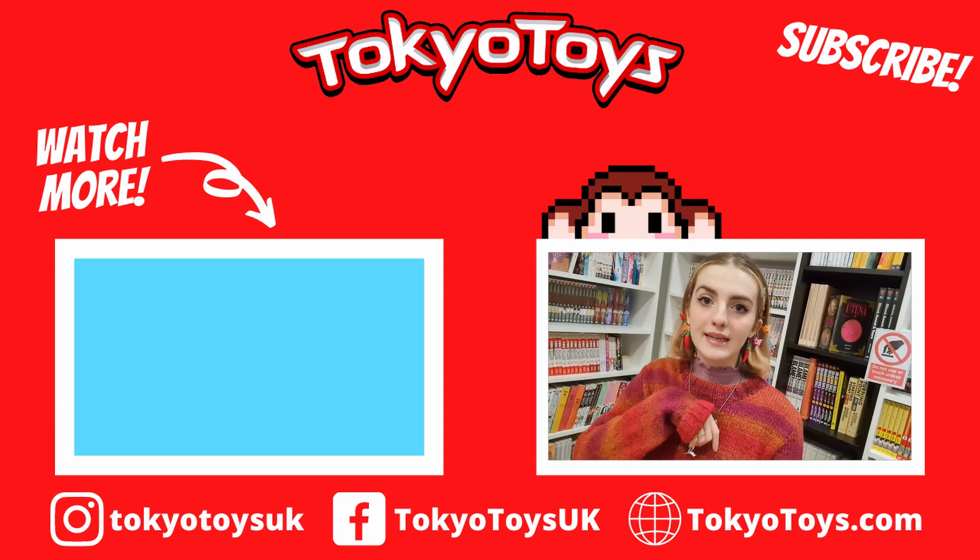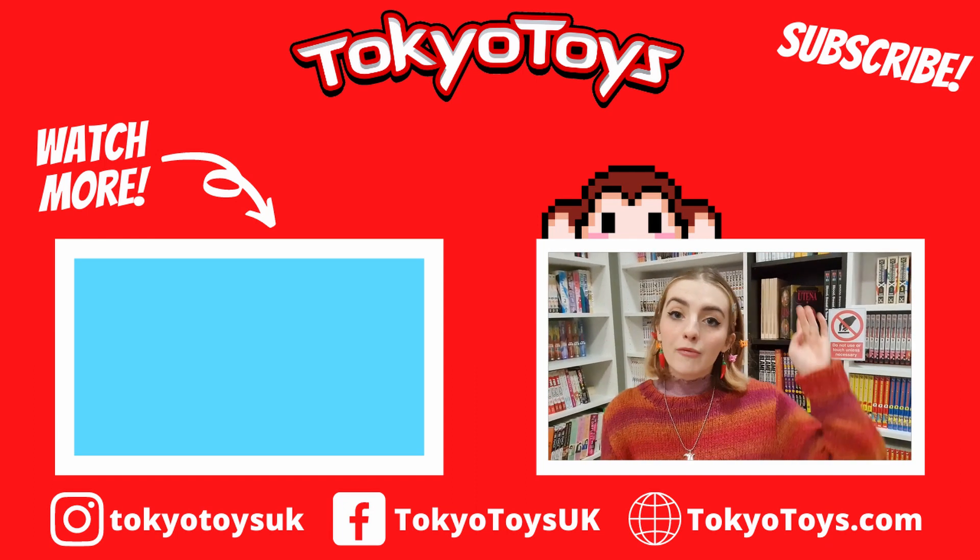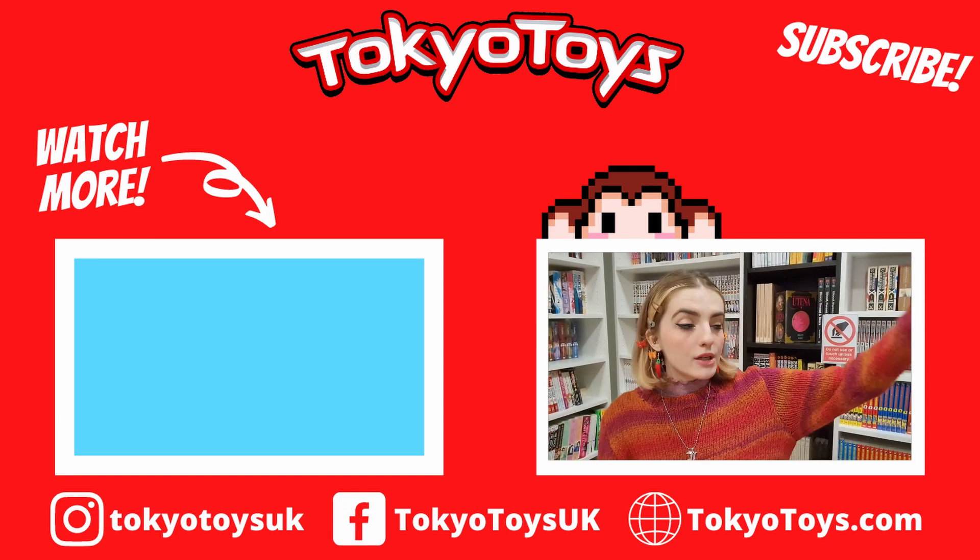Who knows? Drop a comment down below. I will see you very soon for more videos — I hope you enjoyed this one. Remember to subscribe, all that jazz. Bye!